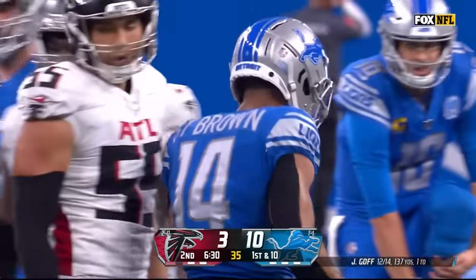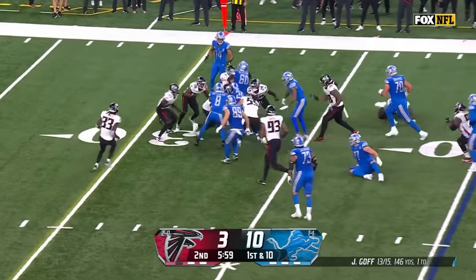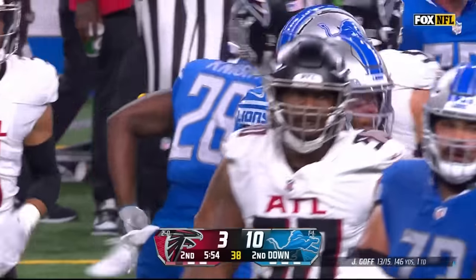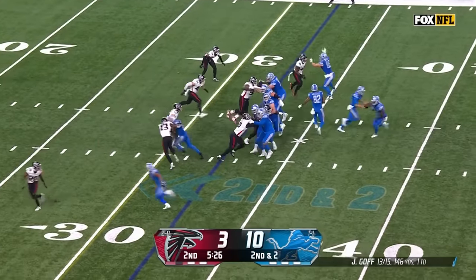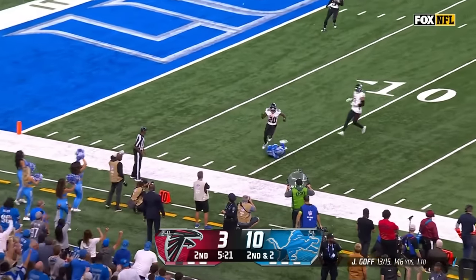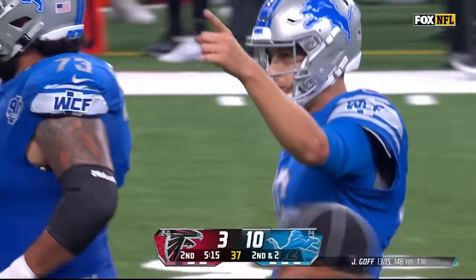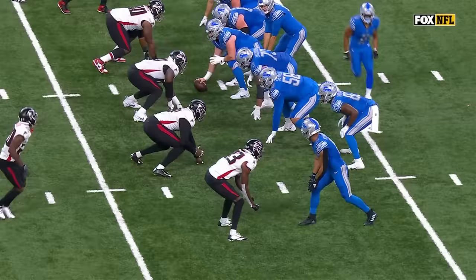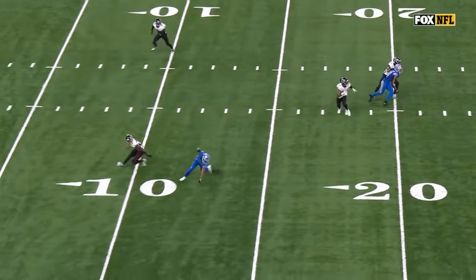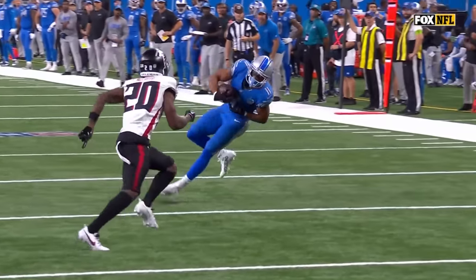I just love Amon-Ra St. Brown. He was in motion, they give it to Zonovan Knight, and Knight with a nice run — picks up about eight on the play. Goff, play action, his receiver is Raymond — stumbled a little but still recovered for a big gainer, 22 yards to Khalif, and it's first down and goal. Man, Khalif just getting on the toes of the DB, making him commit, then getting out on a tight break at the top of the stem — that is route running.